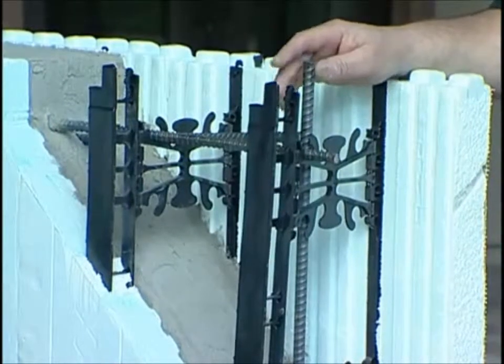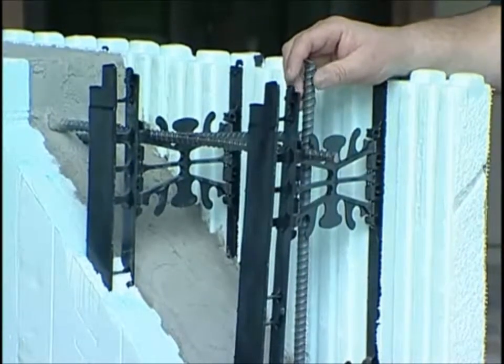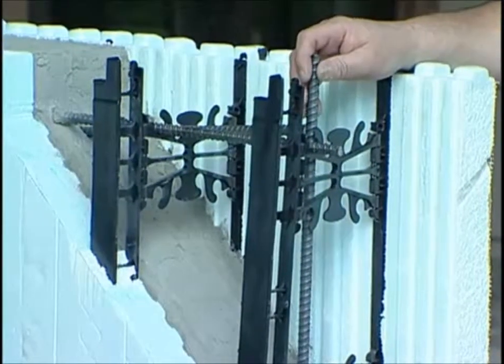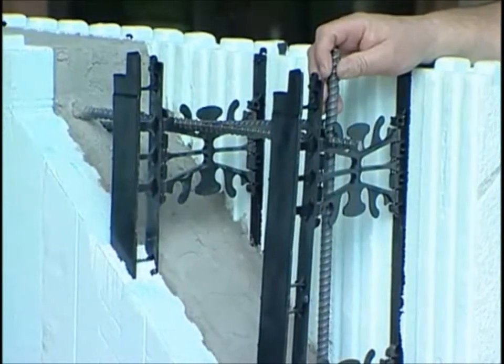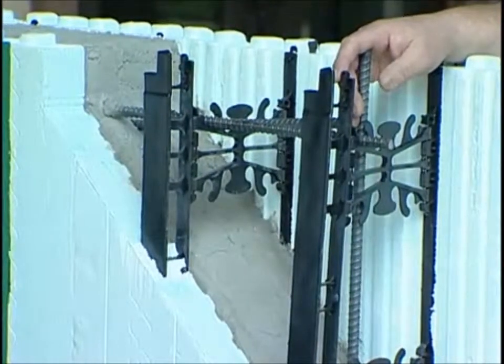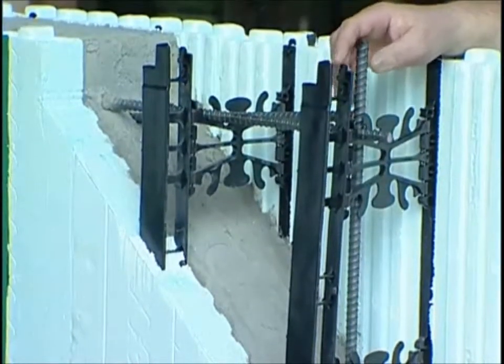We have rebar reinforcement. On most buildings, you're doing 16-inch number four bars vertically and number four bars 18 inches horizontally, unless otherwise required by a designer, engineer, or building department. So it's completely reinforced, which will reduce cracking and it becomes a very extremely strong wall — it is actually reinforced, not just like a poured concrete wall.